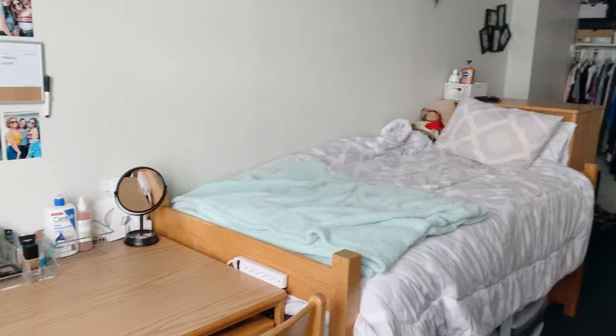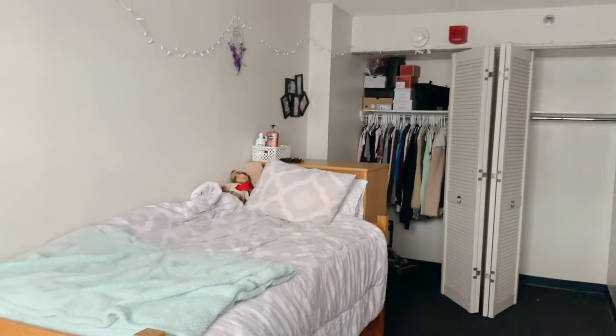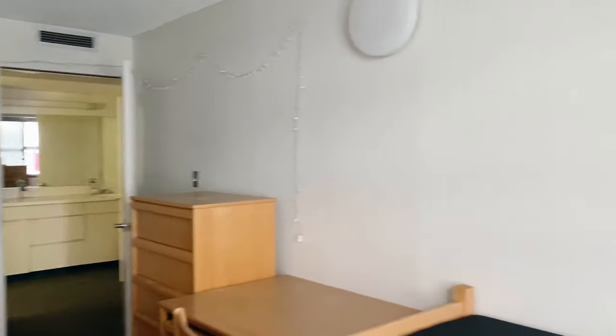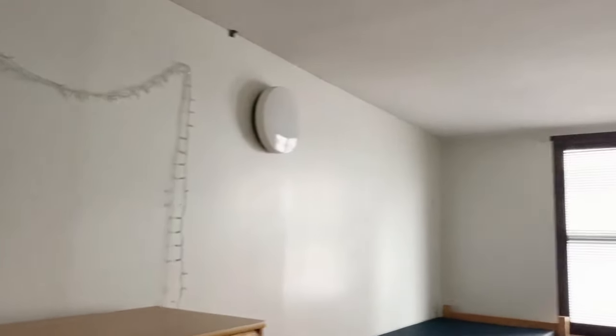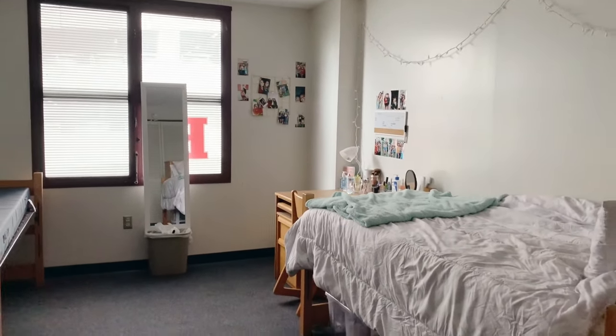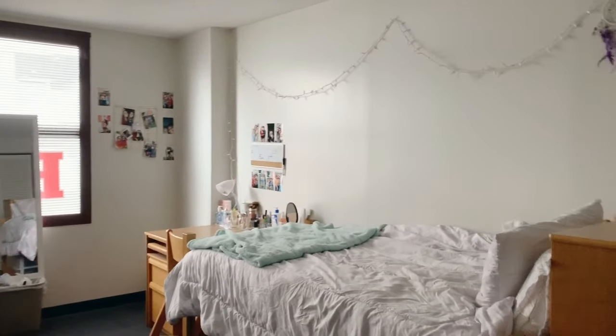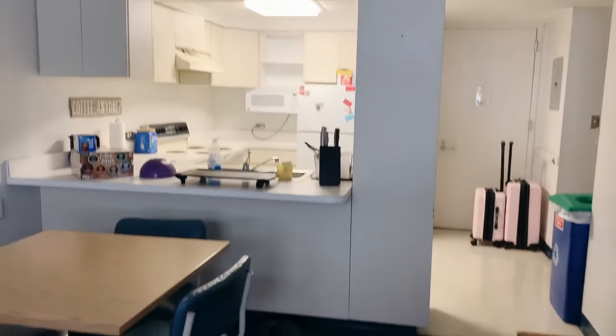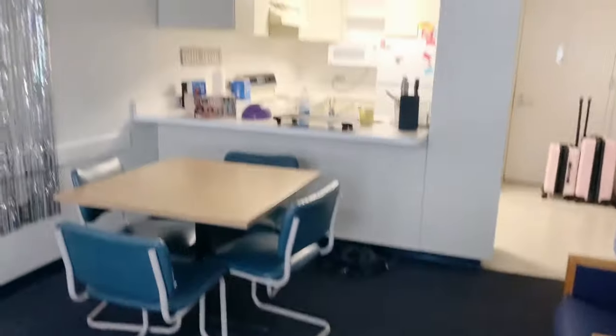And that's pretty much it for this tour. That's what Easton Ave Apartments look like. I hope you enjoyed and thanks for watching — I'll see you next time!